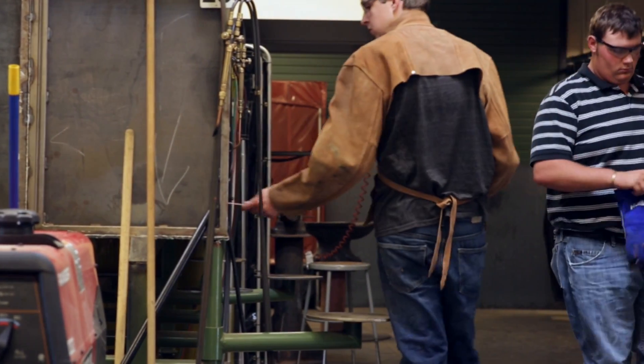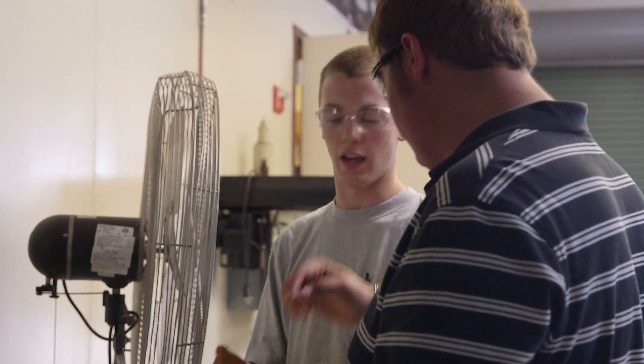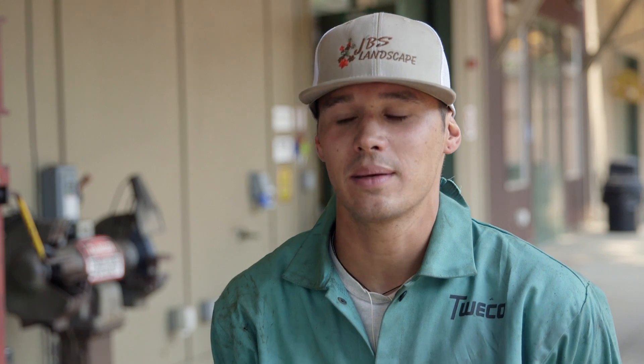Plus, you'll learn the process of interpreting blueprints in preparation for welding. The class gives me the hands-on experience — really the confidence — to be able to move forward in a career in fabrication.